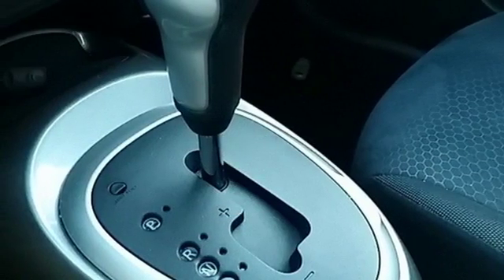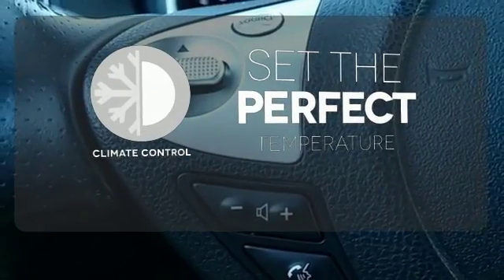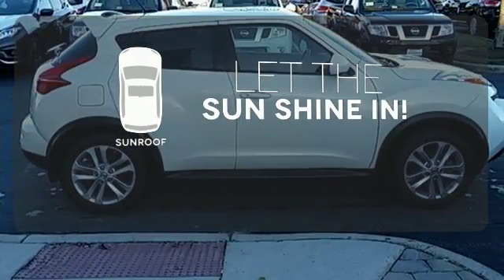Underneath the exciting appearance lies safety features like multiple airbags and brake assist. The climate control lets you set the temperature exactly where you want it. Let the sunshine and fresh air in with the sunroof.